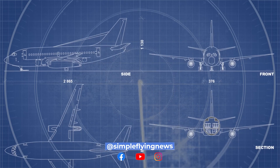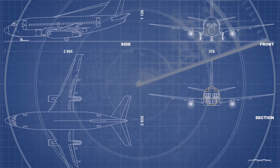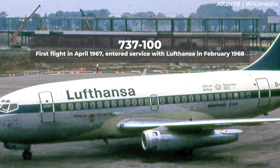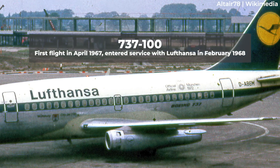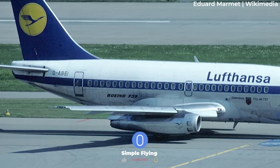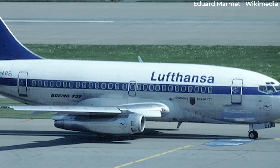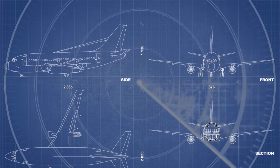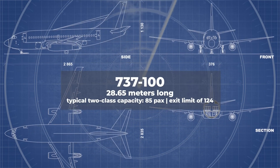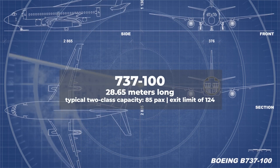The Boeing 737 was envisioned in the 1960s as a supplement and eventual replacement to the popular Boeing 727. The first variant, the 737-100, flew in April 1967 and entered service with Lufthansa in February 1968. It brought many advances for Boeing, such as having aircraft powered by just two wing-mounted engines and the six-abreast seating that is common today. However, it didn't bring size, as it was just 28.65 meters long, offering a typical two-class capacity of just 85 and a maximum exit limit of 124.